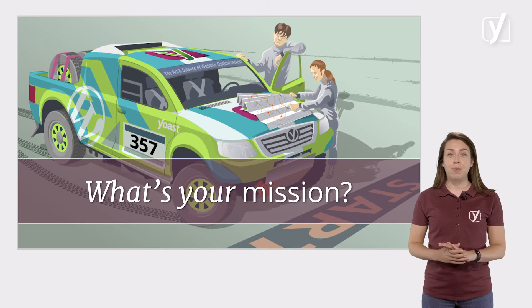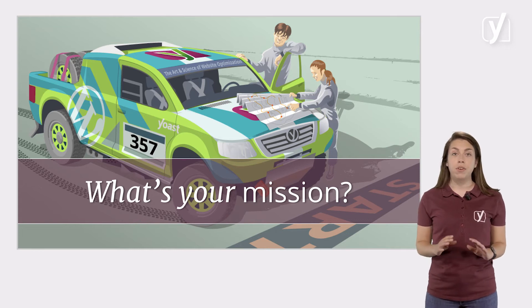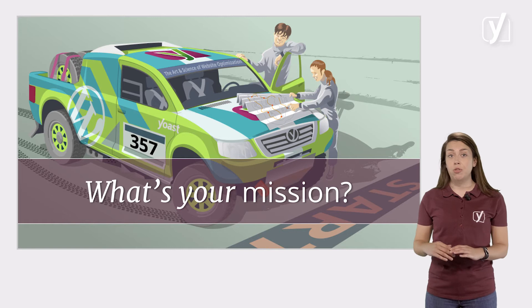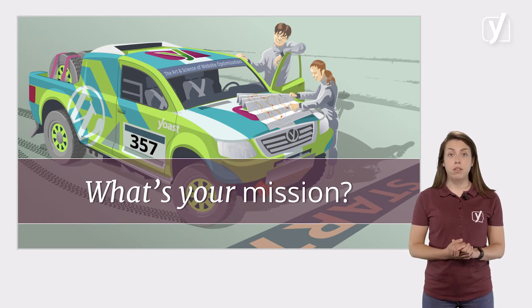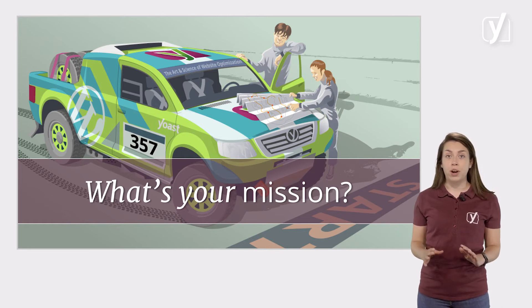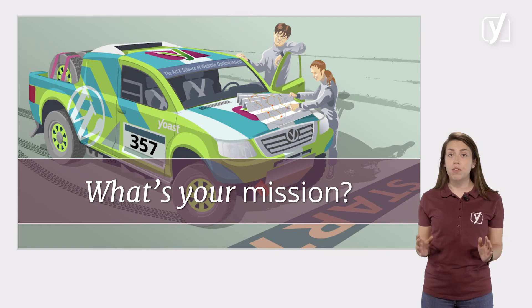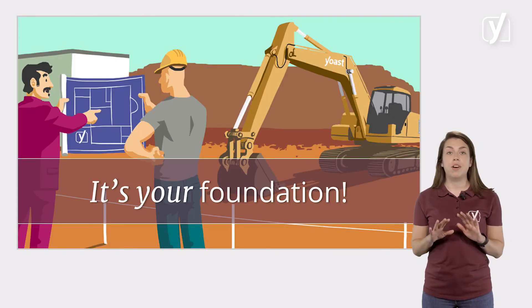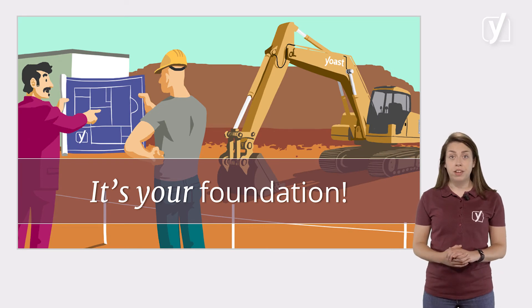But before you start building your WordPress site, it's important to think about what you want to achieve with your site. What's the mission of your site? The mission of your website consists of the ideas you have about your website. Every website owner has certain expectations of their visitors — you want them to read your posts or to buy your products. Perhaps you want to inform or entertain your readers, or to improve their lives with your awesome products. Your mission is the foundation of your website, so you shouldn't think too lightly of this.